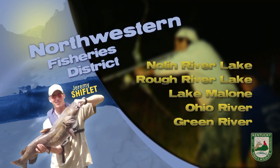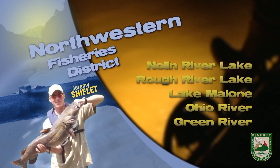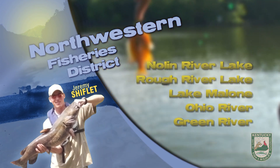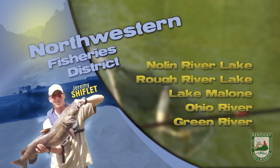During the day, try deep crankbaits, jigs, and Carolina rigs off main lake points. Crappie are hanging about 15 feet deep on brush. Good numbers are being caught, but mostly smaller fish. Tube jigs in pearl and chartreuse red have been good.